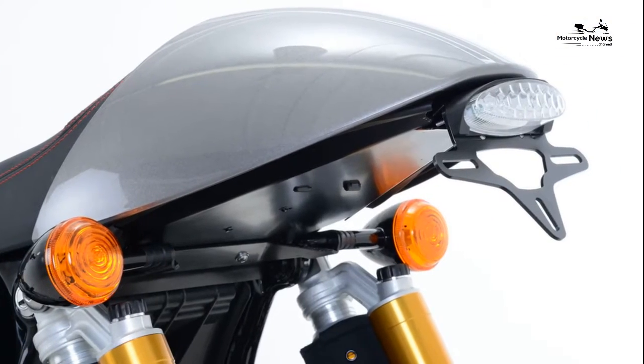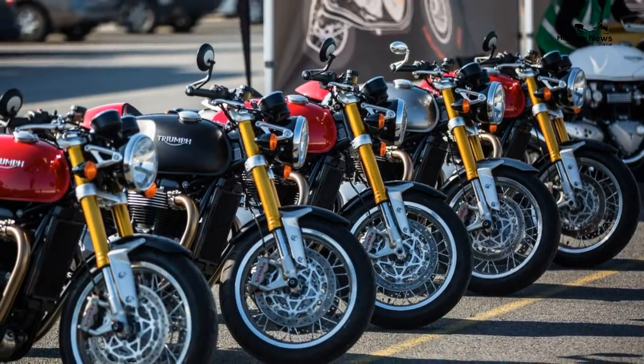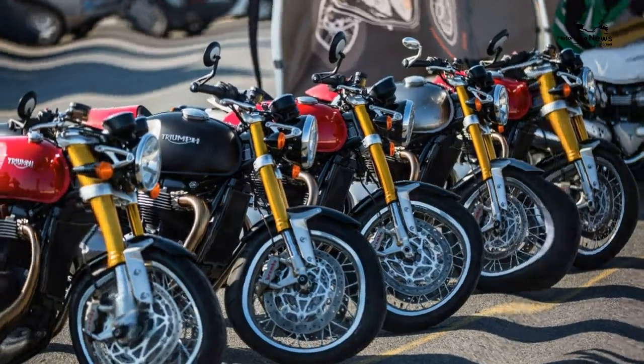Powered by Triumph's 1200cc high-torque parallel twin cylinder engine, the Thruxton R has ride-by-wire and produces 96 brake horsepower and 83 ft-lb of torque. It burbles and tremors with feel-good vibes at tickover, and on the move it rewards with big dollops of British meat-and-potatoes power.